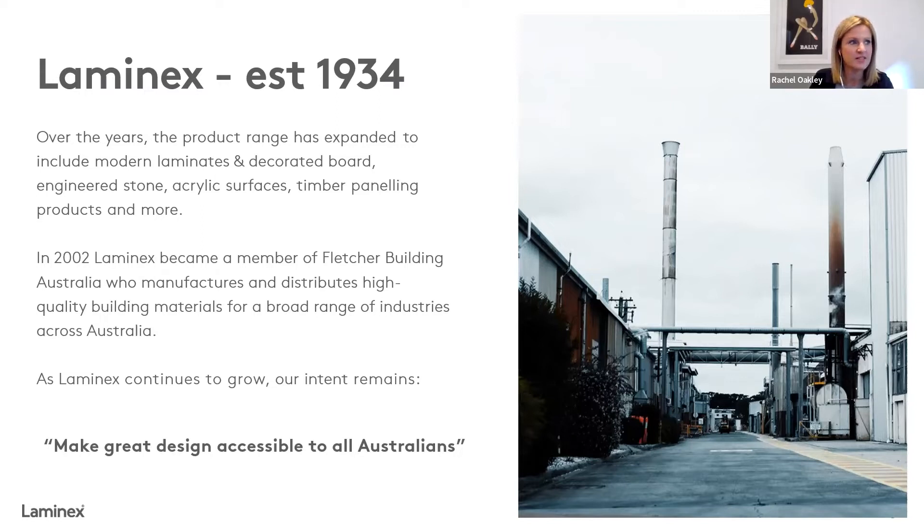What you might not know is that over that time, we've grown to become one of Australia's largest manufacturers of MDF and particle board. We've also expanded our product range beyond laminates to include engineered stone, acrylic solid surface, and one of our more recent additions — a range of decorated MDF wall panels. We're continually looking at our product portfolio to make sure we're offering a well-rounded range of surface solutions to help make specification easier.